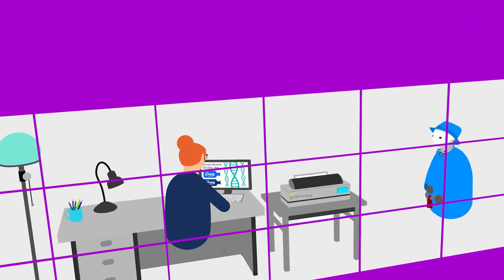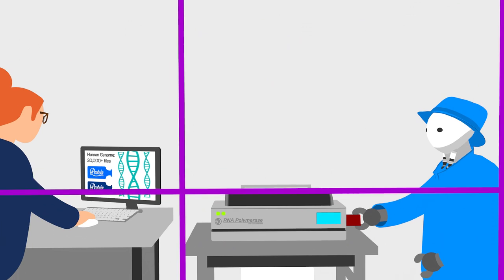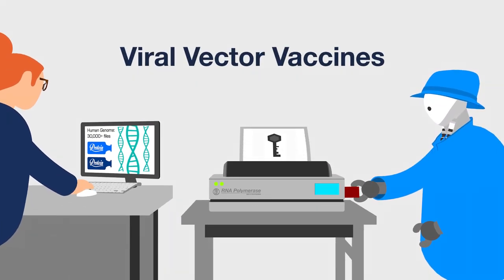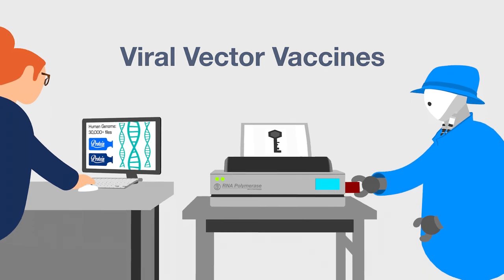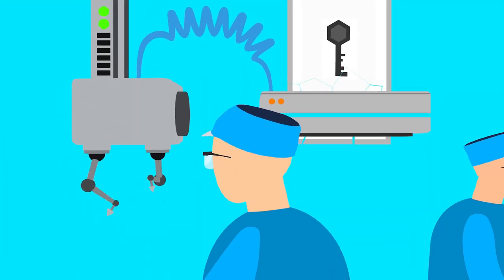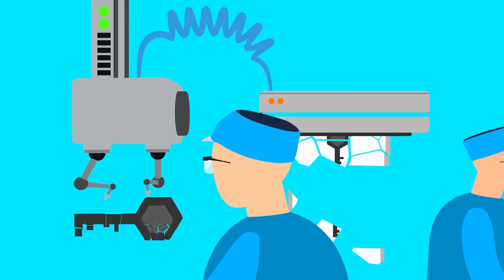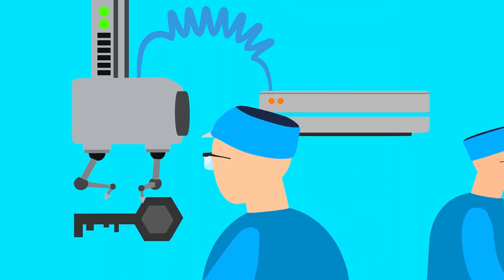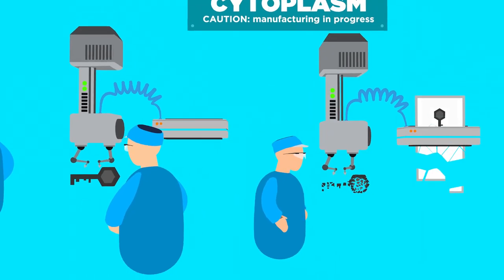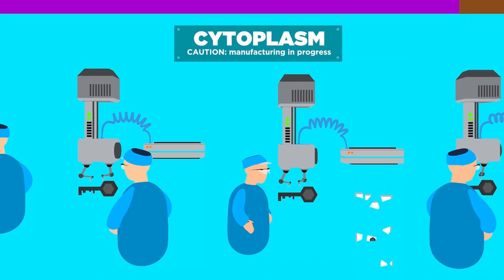Our courier makes its way to the factory office of the cell and uses the office printer to print out the paper instructions from its personal digital files, again without needing to use the boss's computer. However, our courier only carries one printable file containing instructions for the coronavirus spike protein. The file does not contain instructions to make the rest of the coronavirus, or to make other courier viruses. This means no viruses are made within the factory, and the factory remains safe.